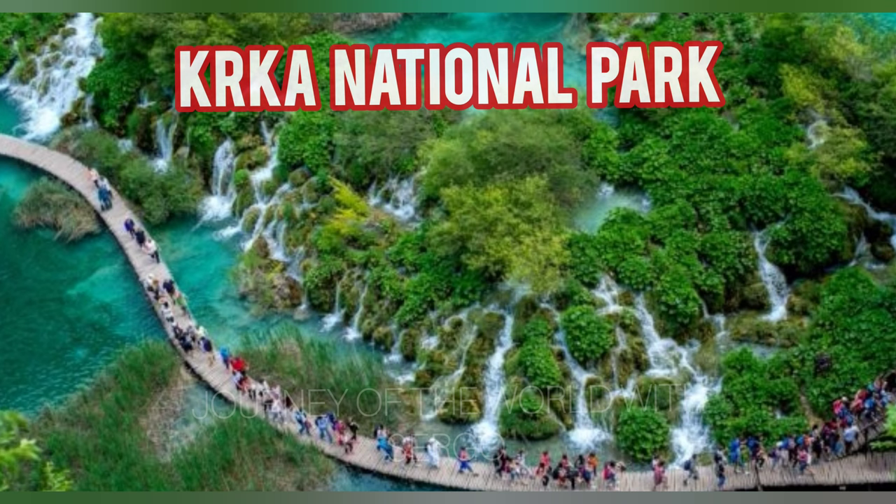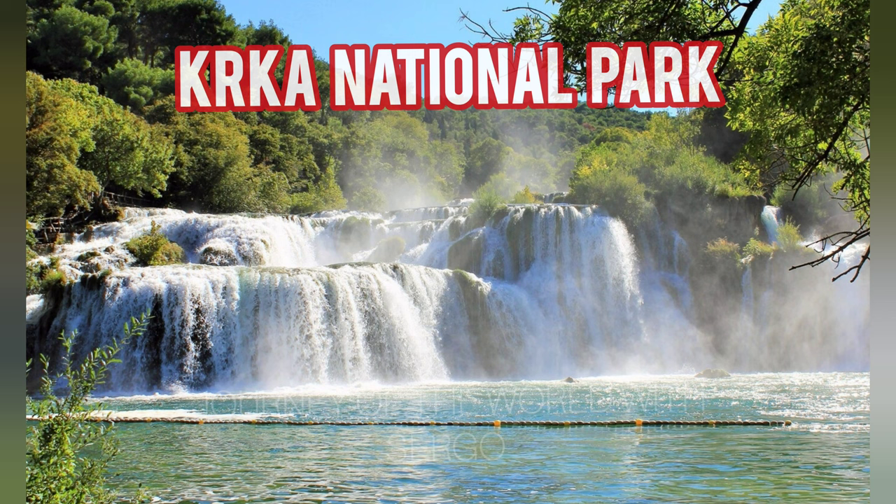The centuries-old environment of Krka, which lies along actual seasonal animal and bird migratory paths, is highly valued by Croats. Because of this, anyone can enter the national park, but there are a lot of rules that must be followed, and breaking them might result in serious penalties.